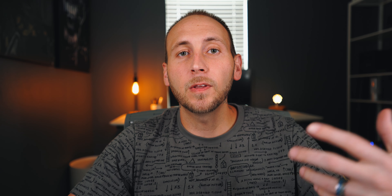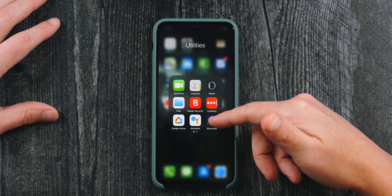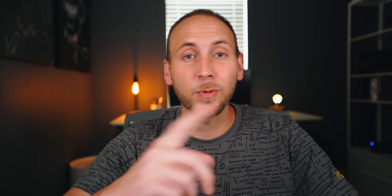Next up is Google Home, which is how I control all of my smart home devices. I converted everything over to the Google Assistant platform — it's really nice to have one clean app to control devices and set up routines. I also have Google Assistant on my phone because of Siri Shortcuts.